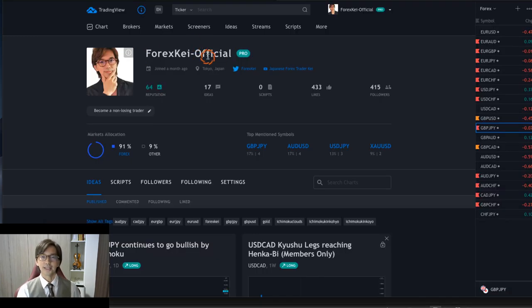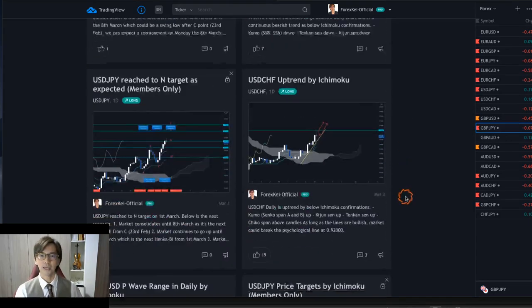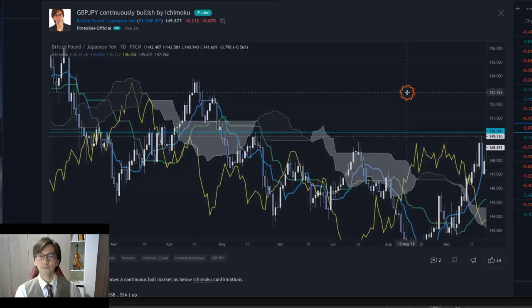Here is my new TradingView account. I used to have an older TradingView account, but that was not really active. So I created a new one and you can follow me on TradingView. Today I just uploaded one analysis on this Pound JPY here. So before that, let me introduce what I wrote on the 21st February.